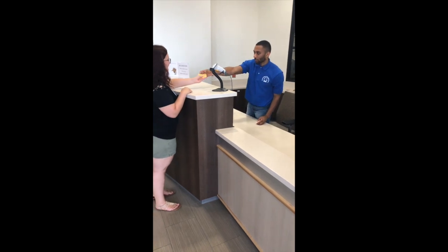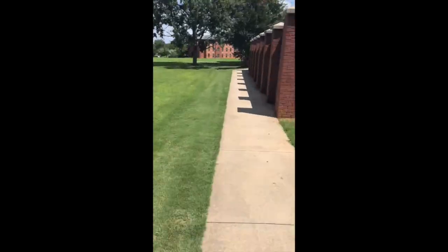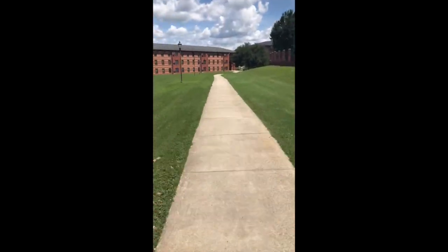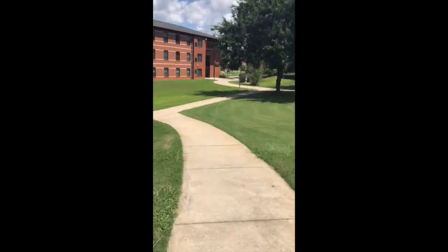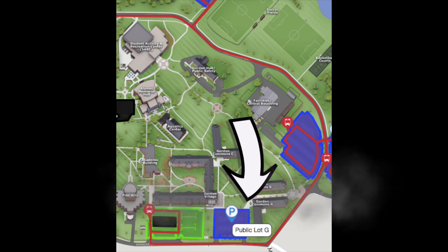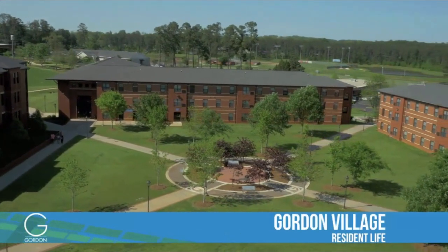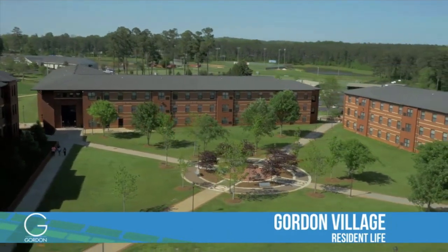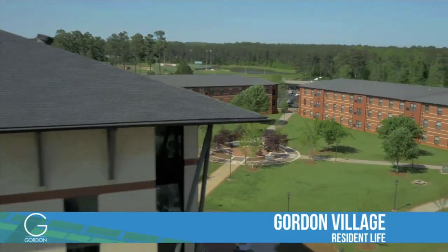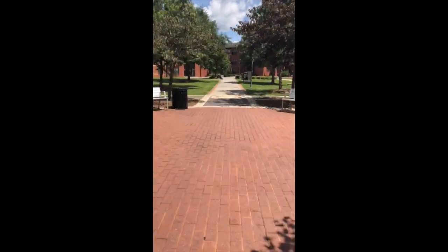After receiving your room key, students may get back into their vehicle and drive to the dorm drop-off area located in parking lot G. Your key packet will have your building name and room number on the label. Students will be designated to pull the car into the drop-off lot, remove all items from the car, and move the car out of the drop-off parking lot, similar to an airport.